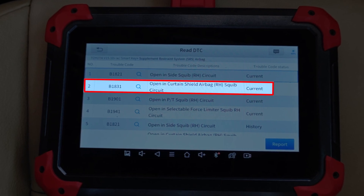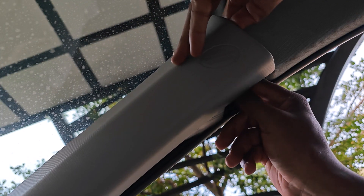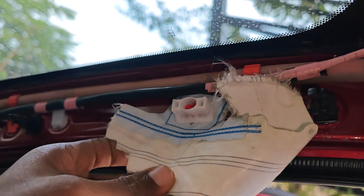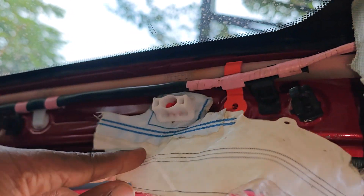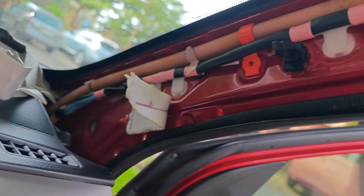B1831 refers to the passenger side airbag curtain. This has definitely deployed. If I remove this trim piece on the A-pillar, you can clearly see that the side airbag curtain is missing — what we have are just remnants of the airbag material. Just to show you a comparison on the driver's side with the trim detached, you can clearly see that the side airbag curtain is still in place. So I'm adding that to the list of airbags to procure.